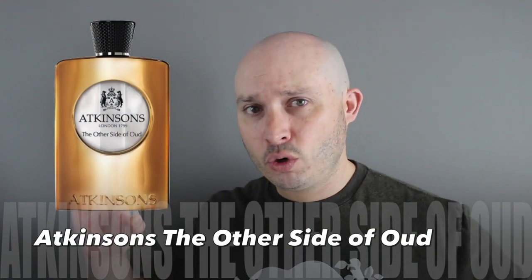Not all their fragrances are winners, but a few of them — wow — including this one. Atkinson's The Other Side of Oud was launched last year in 2019. Classification: I'd say it's some sort of gourmand oriental. The notes according to the official Atkinson's website — top notes are ginger, cardamom, and cinnamon, with maybe geranium, coffee blossom, and oud, and the base is roasted coffee beans, vanilla, and incense.